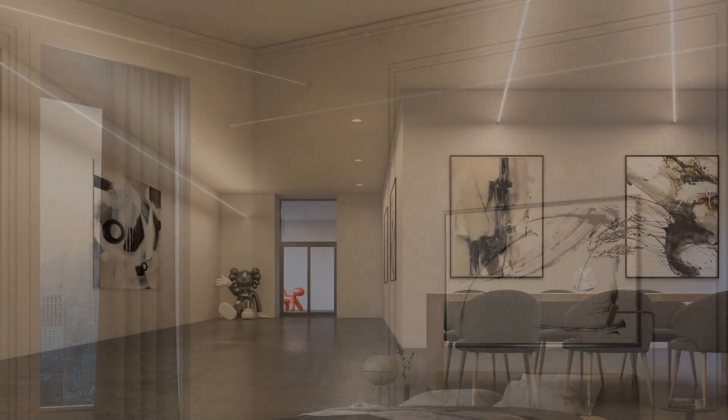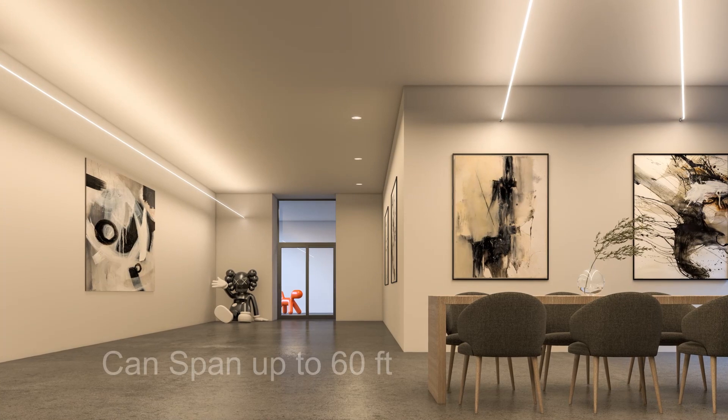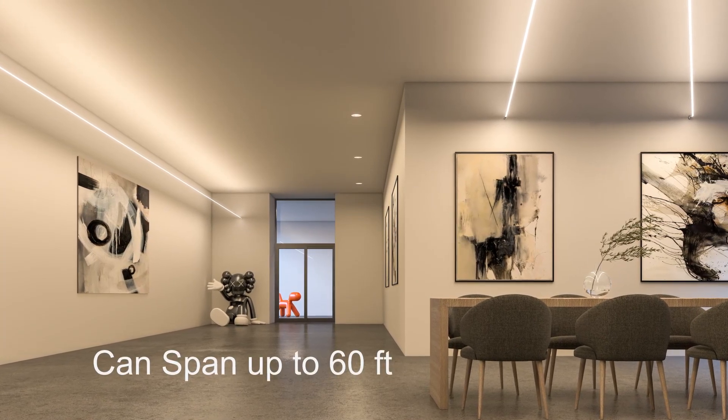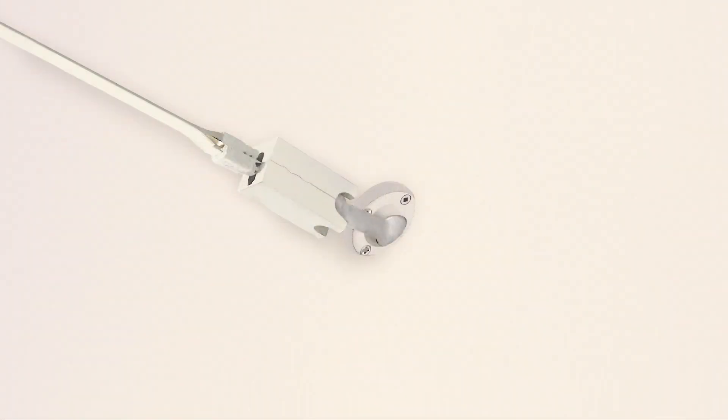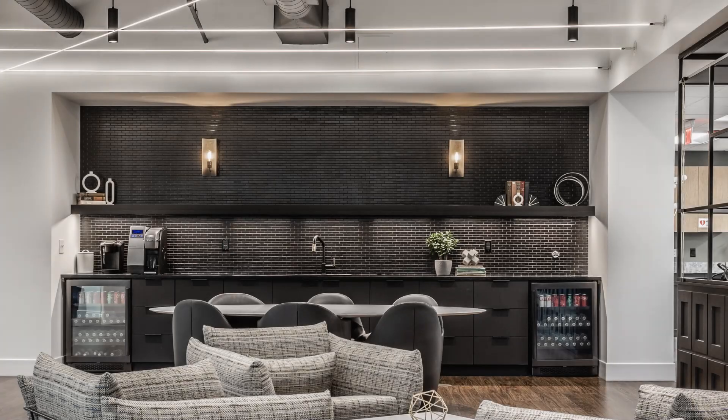This low voltage lighting system with remote power supply can span up to 60 feet. For a clean finish, the turnbuckles can be installed and plastered into the wall or ceiling, keeping the room focused on a clean line of light with no visual obstructions.